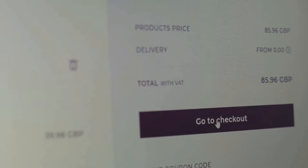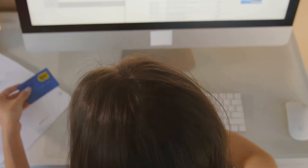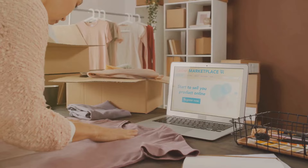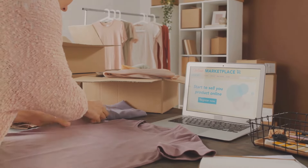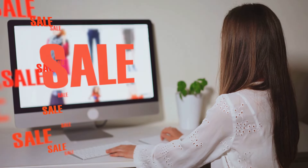Pricing your products can be tricky. You want to cover your costs and make a profit, but also stay competitive. Consider the cost of materials, time spent, and any Etsy fees. It's okay to start with lower prices to build up your reviews and customer base. You can always adjust your prices later as your shop grows.